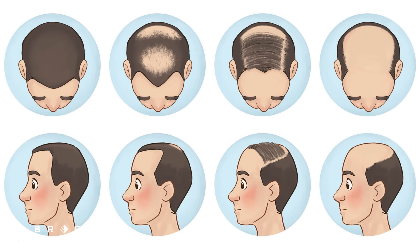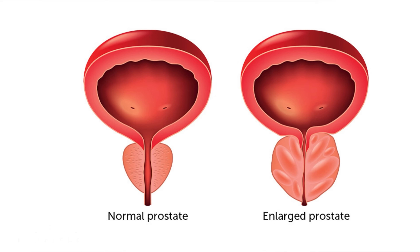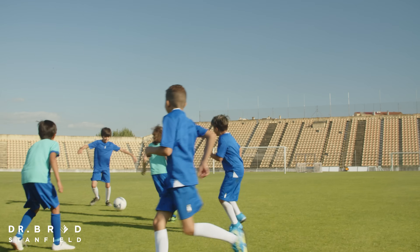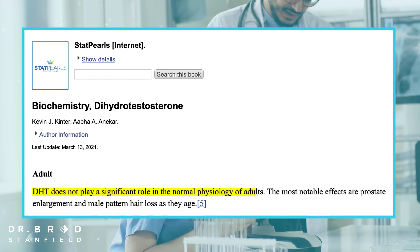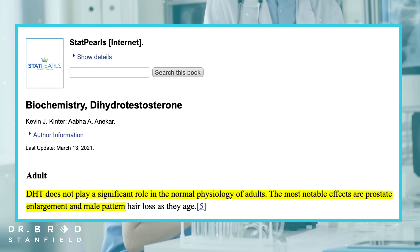Finasteride is used in medicine for male patterned baldness and to shrink the size of the prostate. It works by blocking the conversion of testosterone to the more potent dihydrotestosterone. Dihydrotestosterone is vital for male development, but once adulthood is reached it does not play a significant role in normal bodily functions. The most noticeable effects are prostate enlargement and male patterned hair loss as men age.